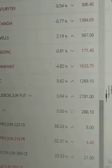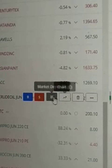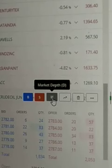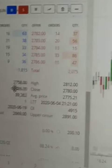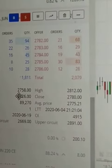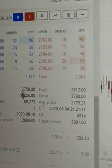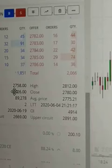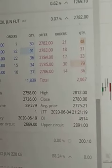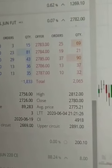And let us take care. Crude oil opening price: two seven five eight. High price: two eight one two. Low: two seven two six. Previous day close: two seven eight zero.